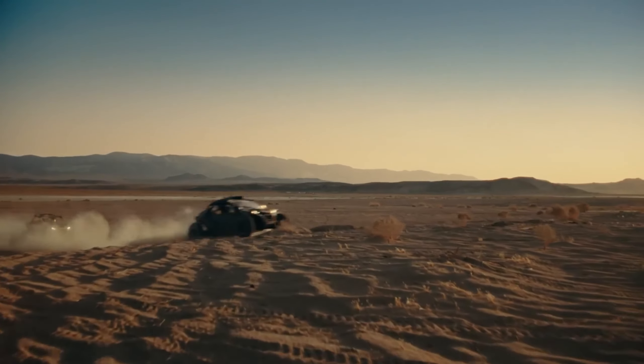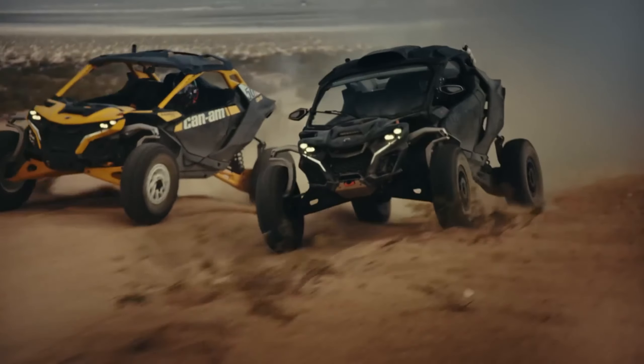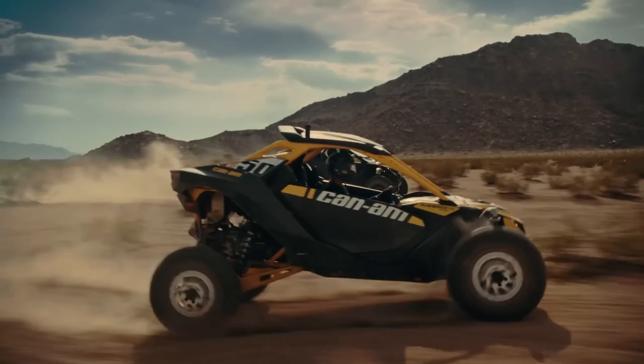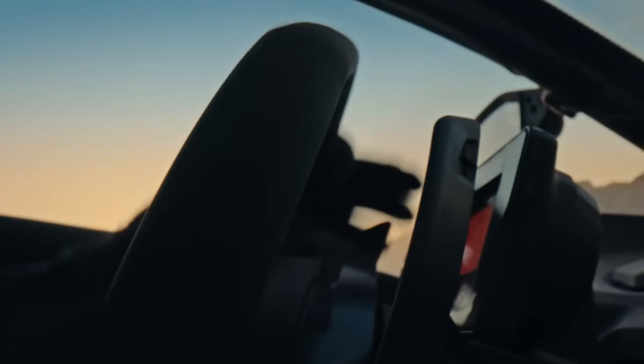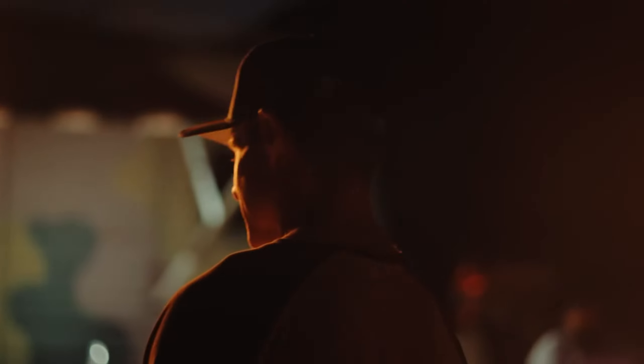Can-Am offers a variety of Maverick X3 models, each tailored to a specific need. Whether you're a seasoned off-road warrior or a weekend thrill-seeker, there's a Maverick X3 waiting to unleash your inner adventurer. It's the ultimate off-road playground on wheels, a guaranteed recipe for sideways grins and unforgettable memories.